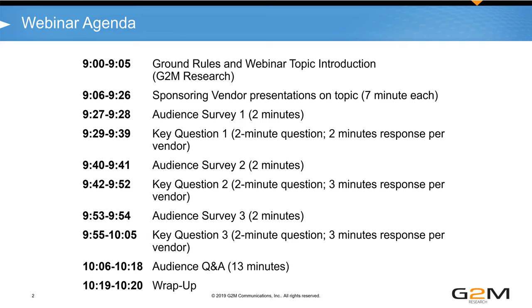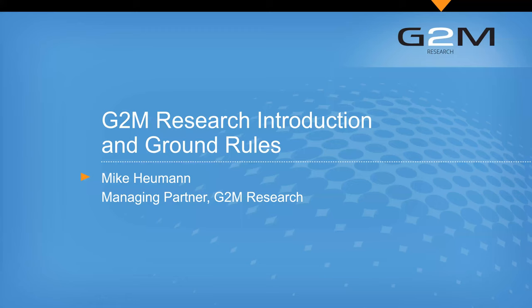We are recording this webinar. About two days from now, everybody who registered will get a link to both the recording and to the slides, so you can view it later or download the slides.